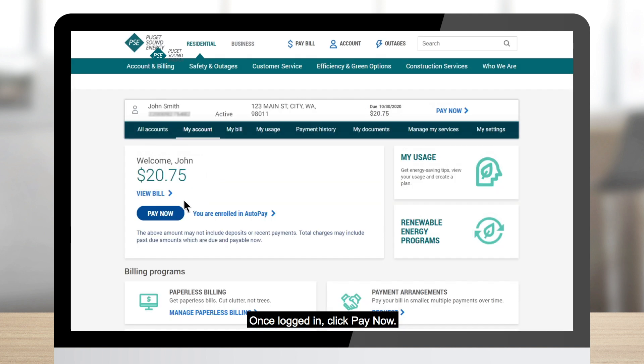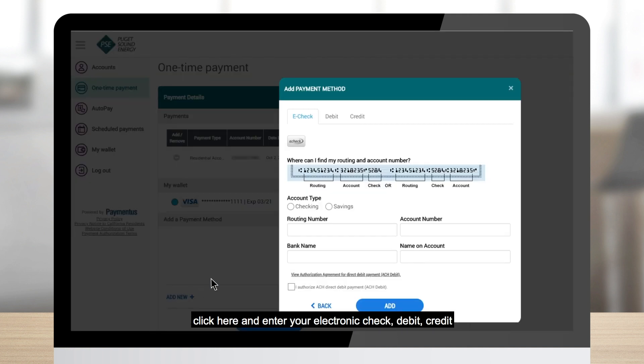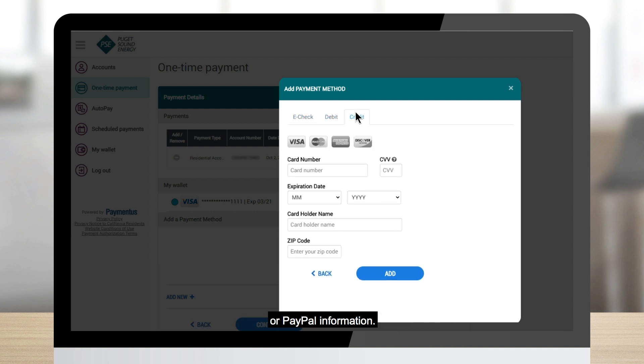Once logged in, click 'Pay Now.' If you've made online payments in the past, all your information should pre-load and all you need to do is enter the payment amount. If you want to add a new payment method, click here and enter your electronic check, debit, credit, or PayPal information.